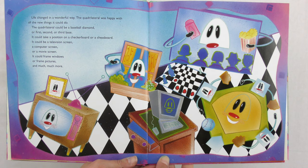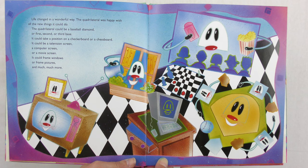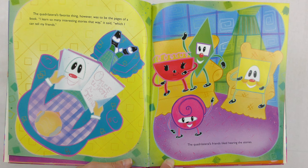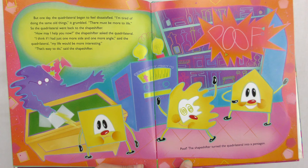Life changed in a wonderful way. The quadrilateral was happy with all the new things it could do. The quadrilateral could be a baseball diamond, or first, second, or third base. It could take a position on a checkerboard or a chessboard. It could be a television screen, a computer screen, or a movie screen. It could frame windows or frame pictures, and much, much more. The quadrilateral's favorite thing, however, was to be the pages of a book. I learned so many interesting stories that way, it said, which I can tell my friends.